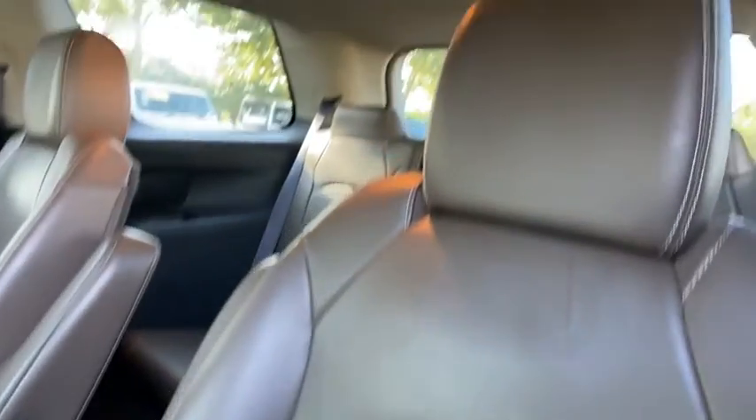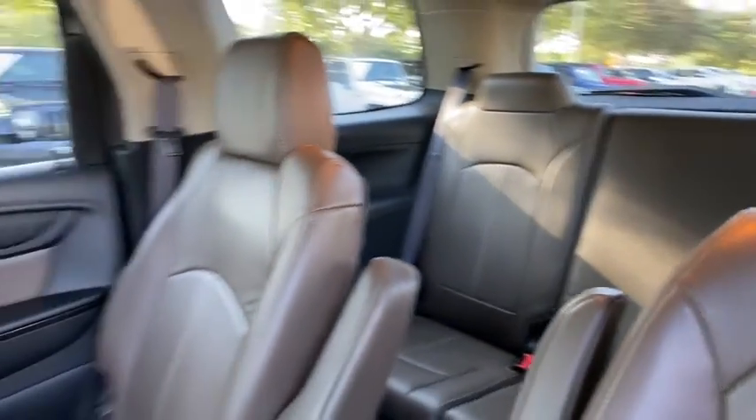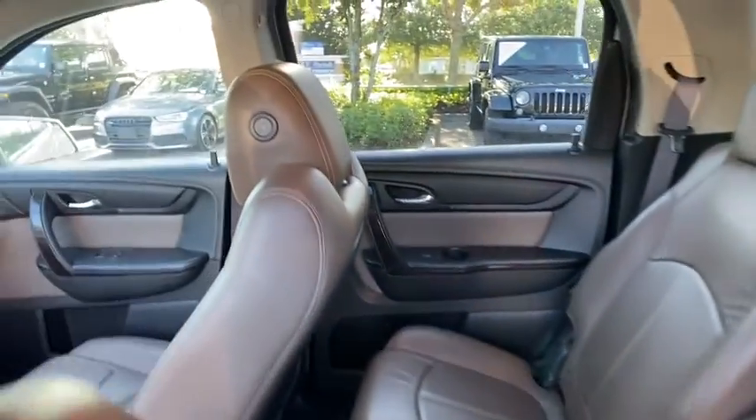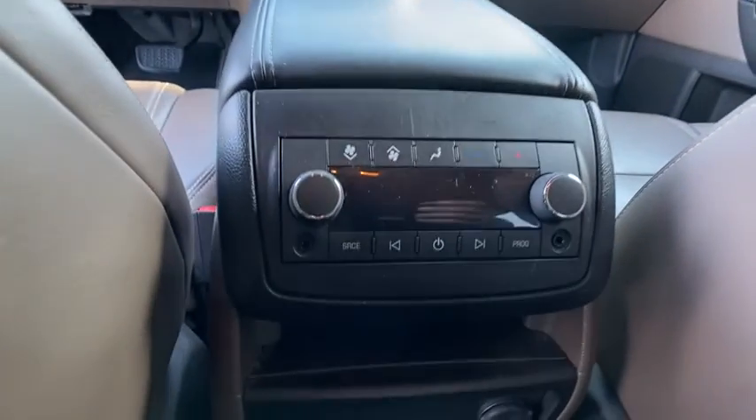Stability control, Bluetooth, leather-wrapped steering wheel, power steering, adjustable steering wheel, floor mat, cruise control, auto-dimming rear view mirror, aluminum wheels, four-wheel disc brakes, rear defrost.